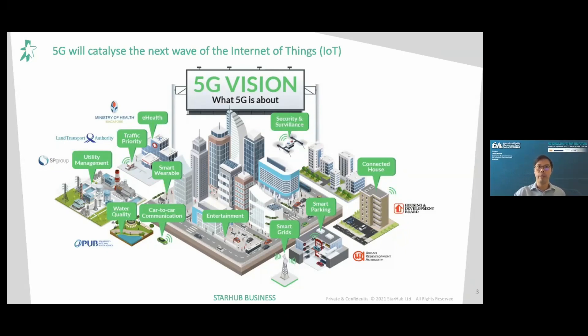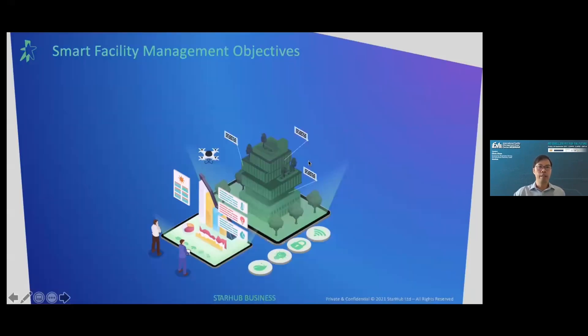This technology will be applied in multiple sectors — IT applications, autonomous vehicles, and smart buildings. As you can see from this diagram, we have smart parking, connected homes, security and surveillance, entertainment, and more. Let's examine how 5G, IoT, and other technologies create smart facilities management and what their key objectives are. I've categorized them into four broad categories.